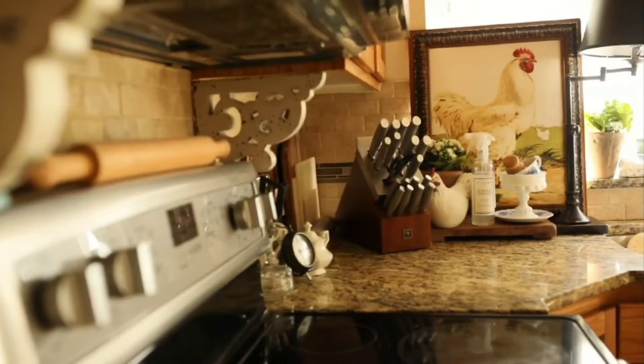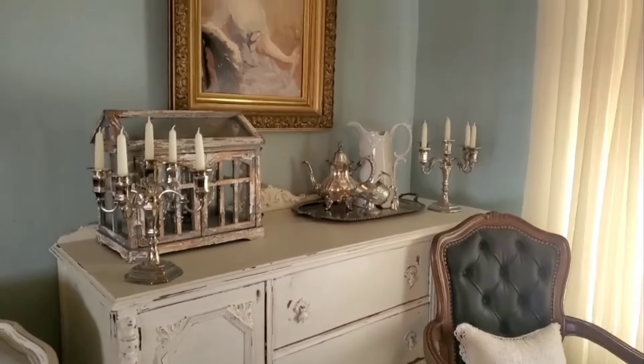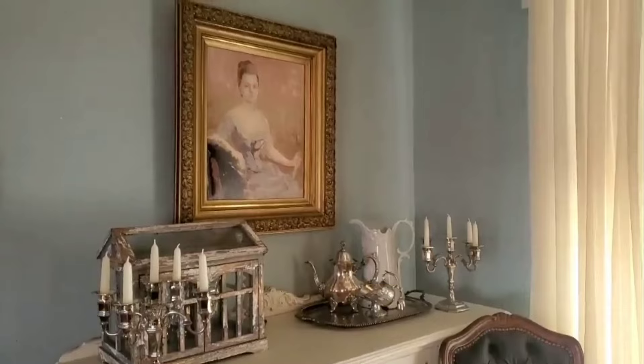Hi everyone, my name is Esther. I am from the blog VictoriaLangFarms.com and I'm so glad you're here. Today I'm going to be sharing with you guys three things: a late summer home tour, how to decorate easily throughout the seasons, and my latest vintage finds. So stay tuned.